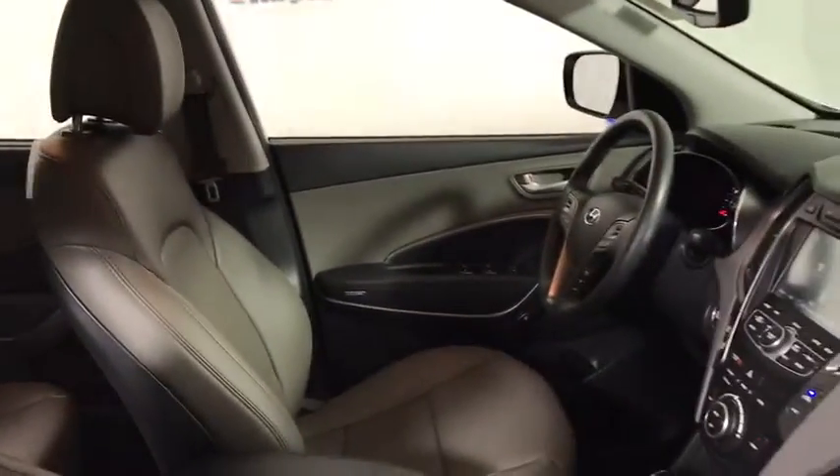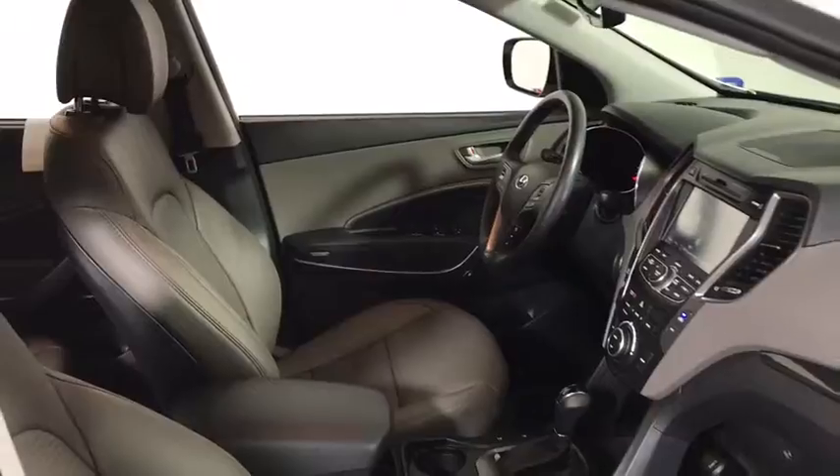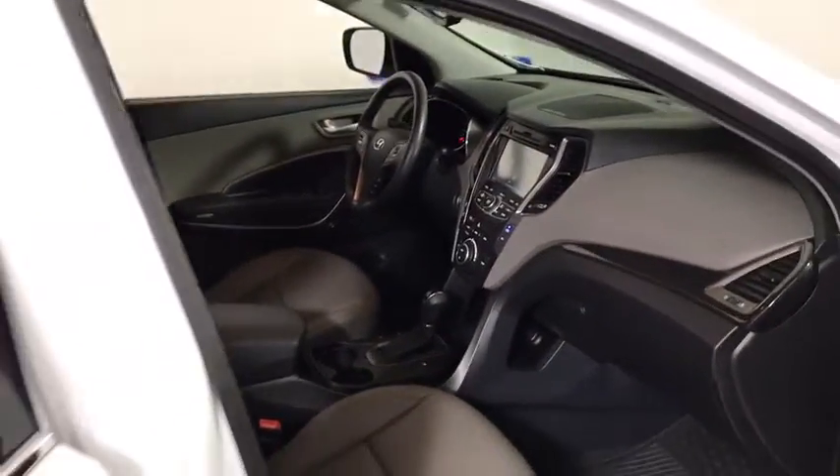Security system, trip computer, tachometer, remote keyless entry, overhead console, brake assist, panic alarm.